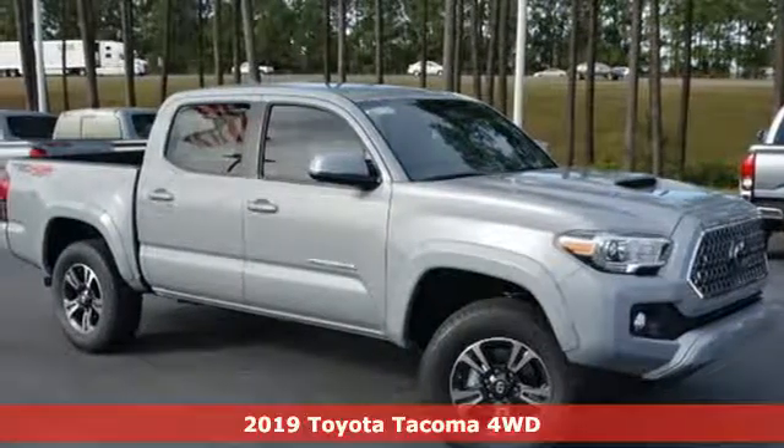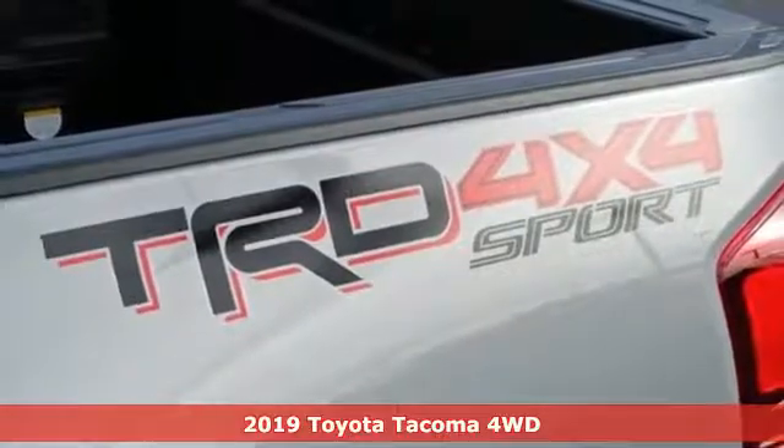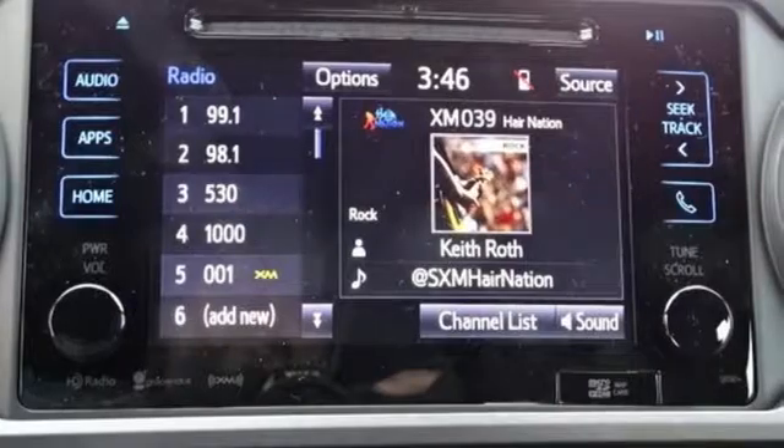Here's a new 2019 Toyota Tacoma 4WD. When you're looking for comfort, convenience, and quality, you think Toyota. And get ready for an impressive combination of features.